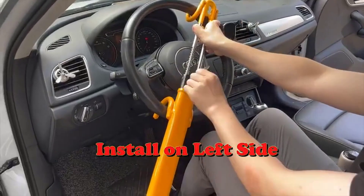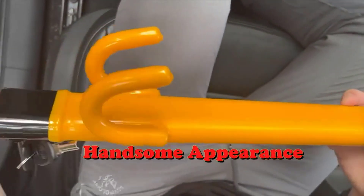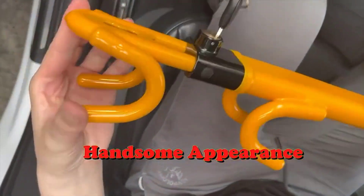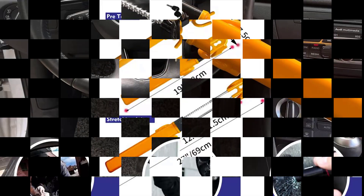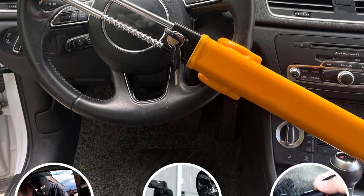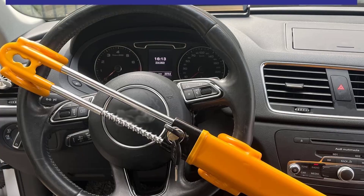Special design: this lock uses high-quality steel that will never rust. The surface of the anti-theft lock body is sprayed with warning yellow resin, which will not hurt the steering wheel. Easy to use — you can lock or unlock it within five seconds, greatly saving your valuable time. It includes a one-year warranty with replies to messages and questions within 24 hours. Worry-free shopping.